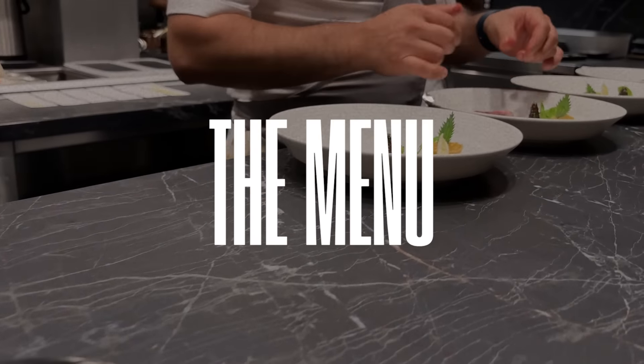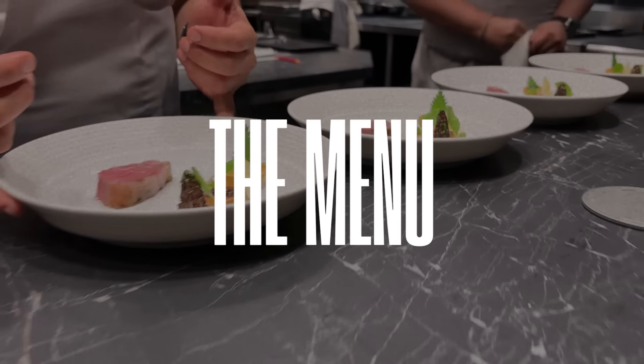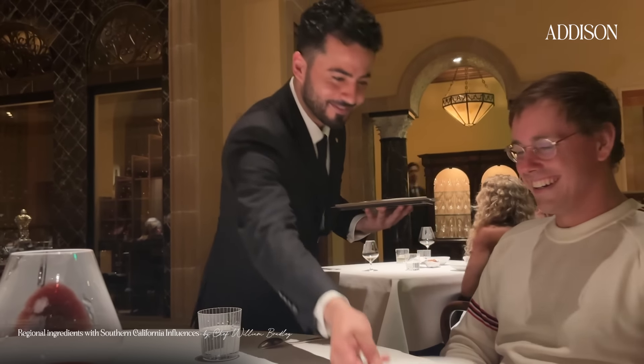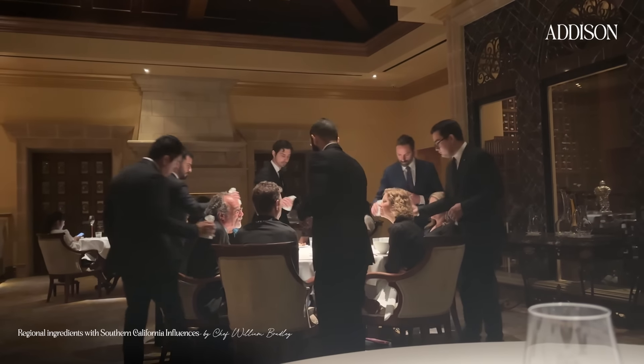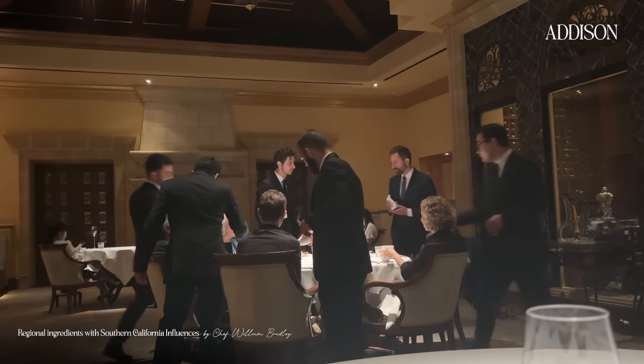But after dining there I thought, oh shoot, this is a whole other level. Luckily for me, they send you home with these little souvenirs — a menu recap — because they don't tell you what's coming out until it's out, so you can't take a photo of the menu. They send you home with this when they say goodbye. My menu was different from my husband's because I am celiac and they made everything fully gluten-free. I've found that a lot of the nice Michelin restaurants will pretty much do that with a heads up, which is so awesome.